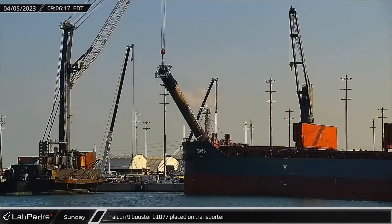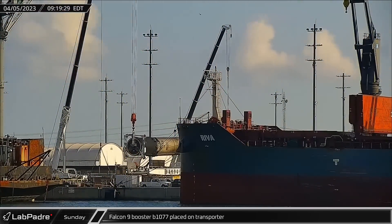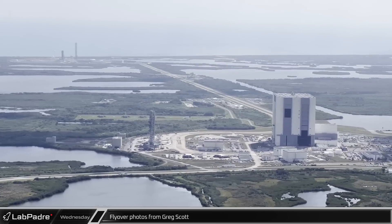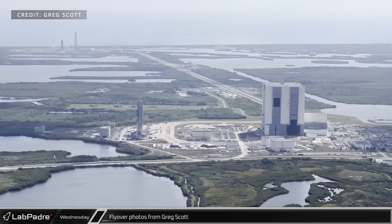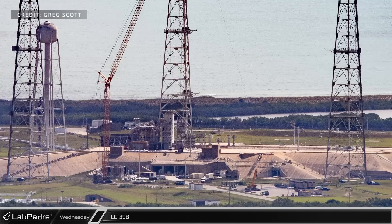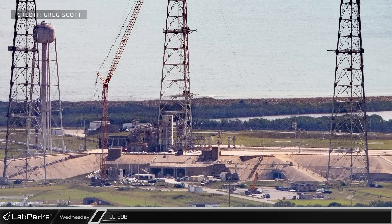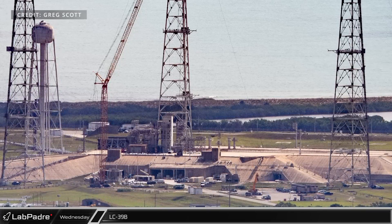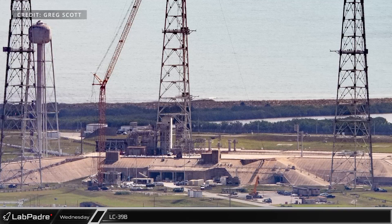Just hours after docking, the booster was lifted off of the drone ship and placed on shore to be prepared for its transport. On Wednesday, B-1077 was lifted and laid horizontally on the transporter for its trip back to Hangar X. This week we are happy to bring you a Florida flyover update thanks to Greg Scott. Multiple cranes were spotted at Launch Complex 39B as NASA works to prepare the site for the next launch of their SLS rocket, which is expected to launch no earlier than the fourth quarter of 2024.